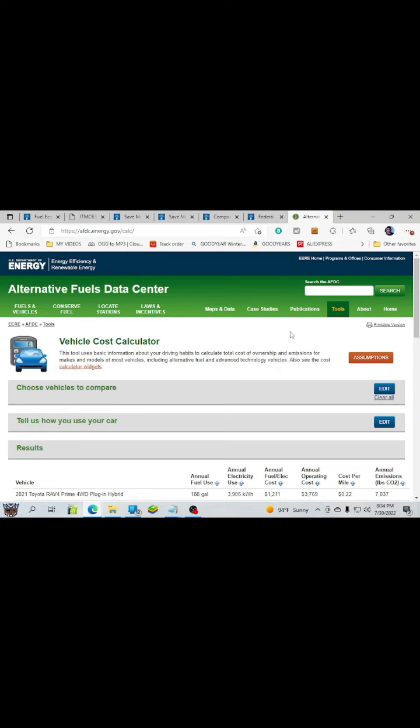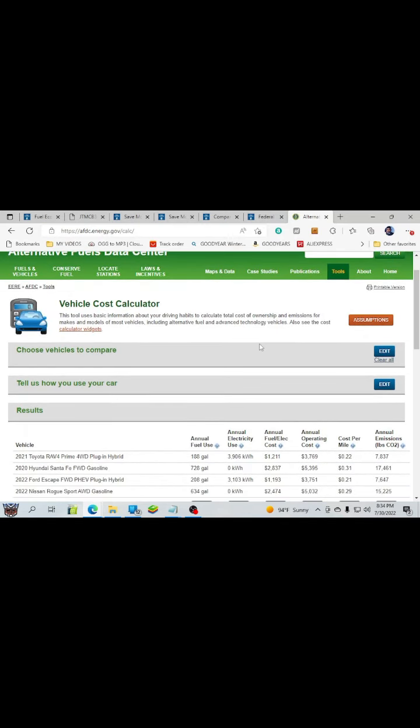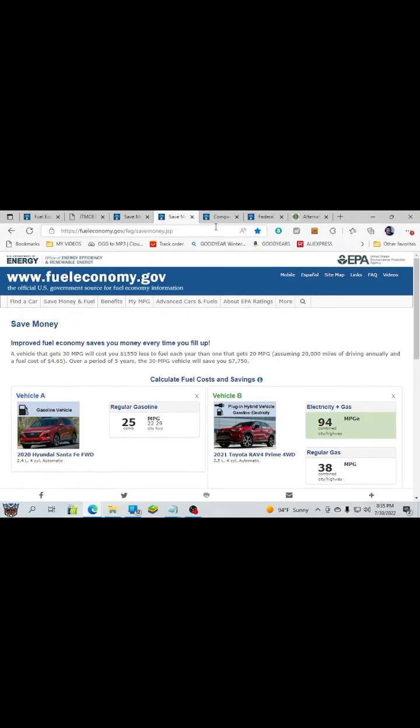I don't want to waste any more of your time. I hope you find this video useful and helpful — pass it on to your friends. All I want to do is just share it with you. As we all know, everything's going up in prices. We never know how much vehicles will cost in the next few years, but this can save you money.